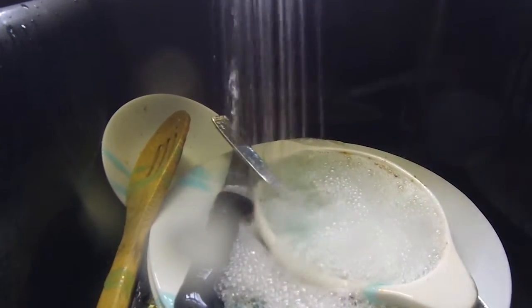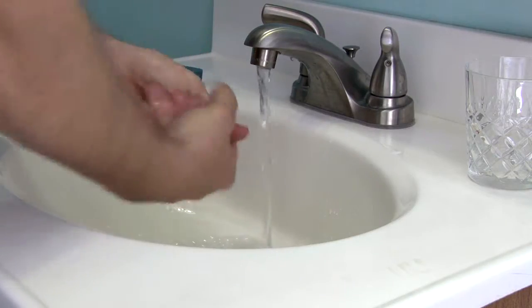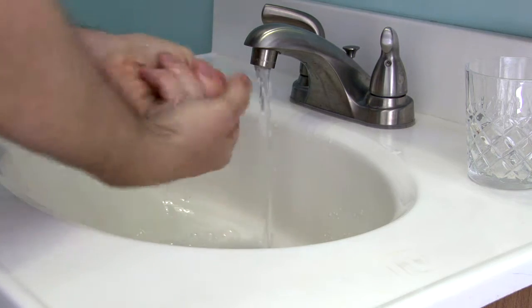We put them to work every day, every sink full of dishes, every load of laundry. But what is it that makes soap such a good cleaner? Try this word on for size: surfactants.